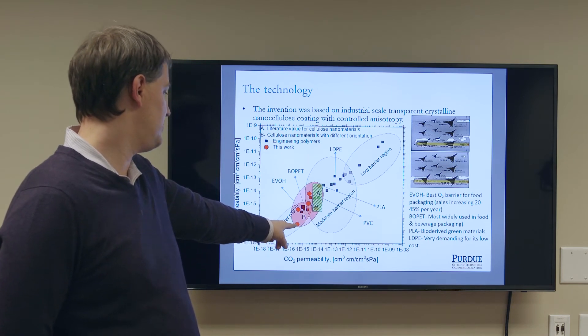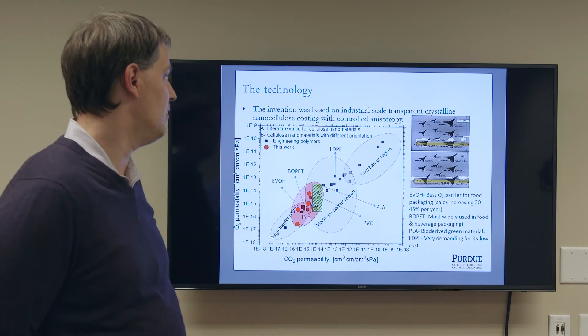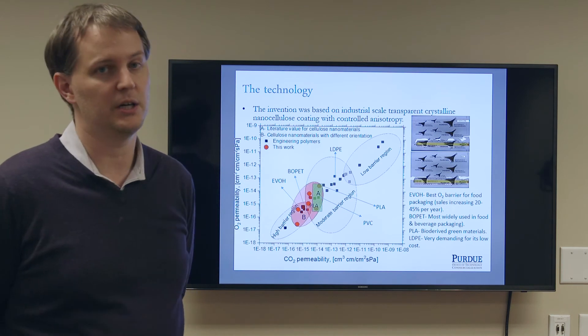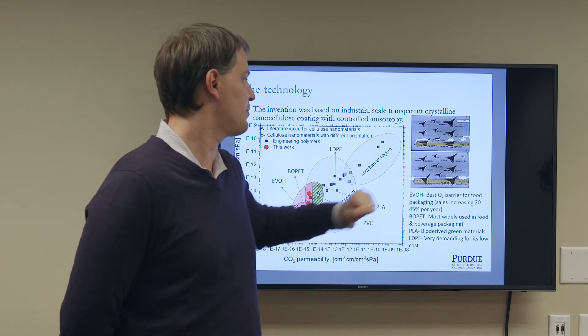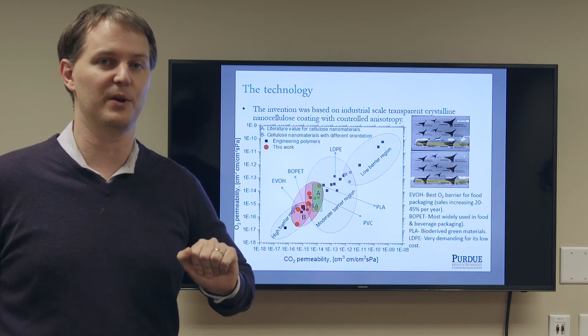That represents an order of magnitude improvement in both O2 and CO2 permeability over ethylene vinyl alcohol. Of course, ethylene vinyl alcohol is essentially the workhorse of food packaging — the high expense, high performance system if you really want to protect from oxygen and CO2 — and we are an order of magnitude improvement over that.